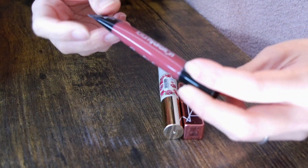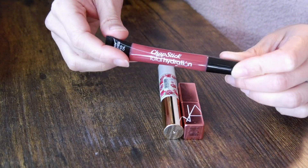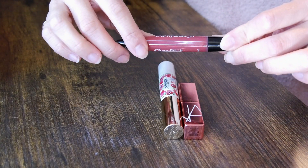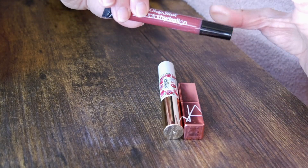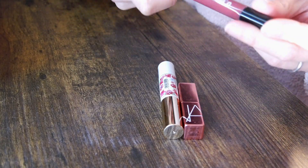This one is from Chapstick — it's a tinted lip oil. I do like how comfortable it feels on the lips, but it has a really weird artificial watermelon scent, which I'm not the biggest fan of. If you don't like that super plasticky watermelon scent, you probably won't like this.